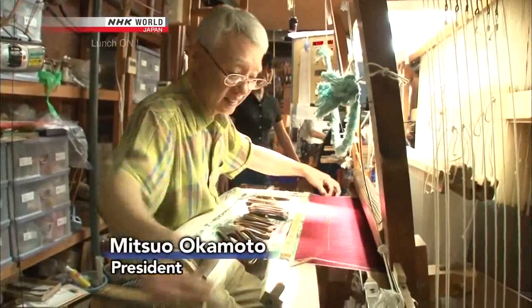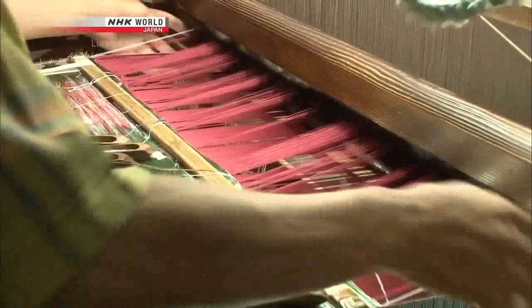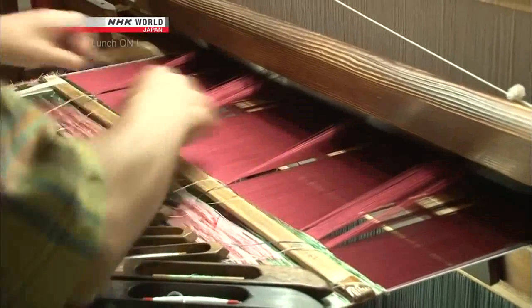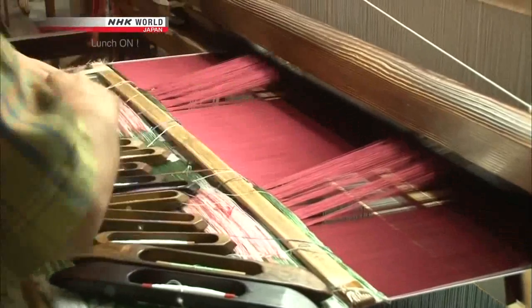This is Mitsuo, craftsman and company president. Hand weaving Nishijin fabric is painstaking work — only about a foot can be weaved per day. The highest quality Nishijin fabric is one that uses gold thread.